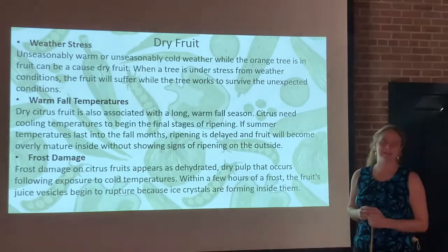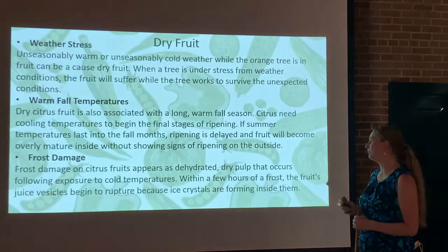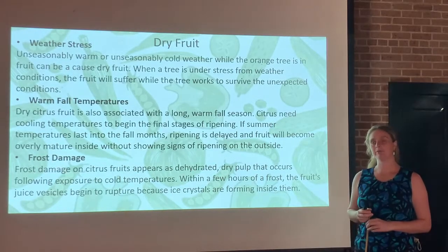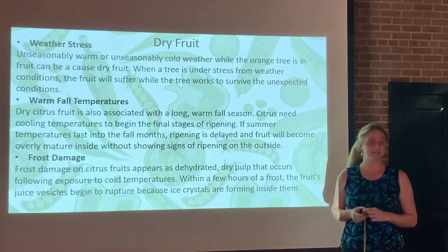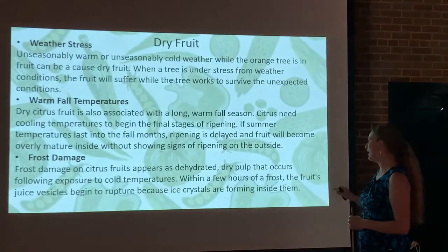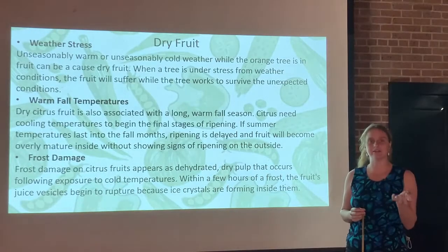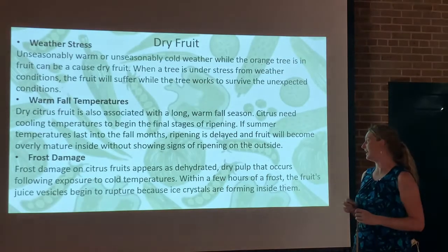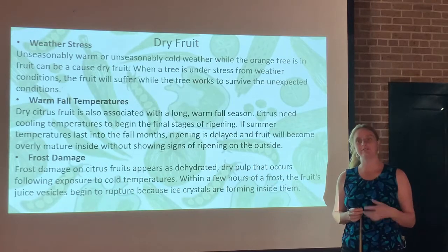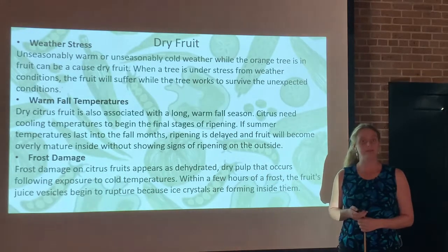Frost damage can also make fruits appear dehydrated and cause dry or pulpy fruit following cold exposure. A couple years ago we got a frost over the Thanksgiving holiday — that could be an effect causing dry fruit formation as well. Within a few hours of frost, the fruit juices start to rupture outside of where they're being held because of ice crystals forming inside. That'll actually dry the fruit out. Even though the fruit's not rotting, it's not something you'd enjoy eating.